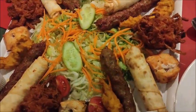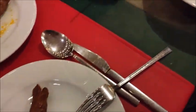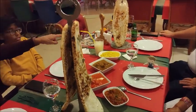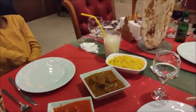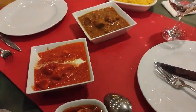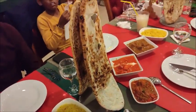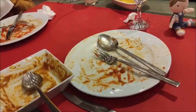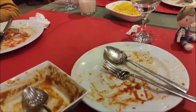Some of the starters have arrived now. Here we have the naan bread — all looks absolutely yummy! Well, as you can tell by the empty plates, almost licked clean, it was a lovely meal, thoroughly enjoyable.